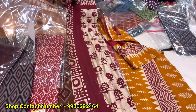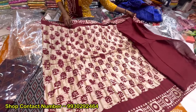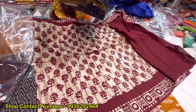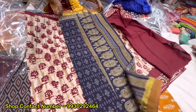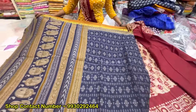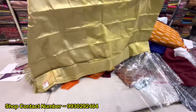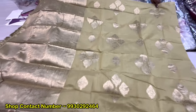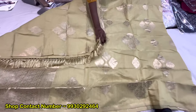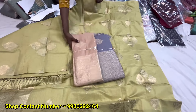This is a batik print — the range will come at 1,365. This is a handloom cotton — it will come completely printed. Color range will come. Without border will come, fancy without border, color range.